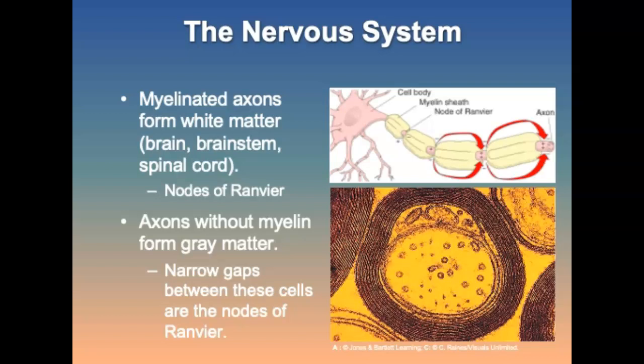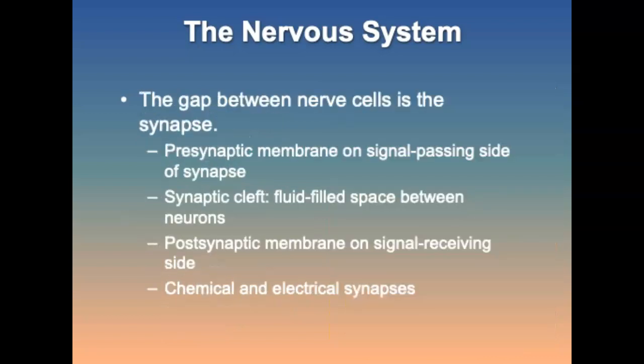An axon terminal is the portion of the axon where the neurotransmitters are manufactured. Nerve cells are classified by the direction in which they transmit impulses. Afferent nerves are sensory nerves carrying impulses from sensory receptors in the internal organs and skin to the brain and spinal cord. Efferent nerves are motor nerves carrying impulses from the CNS to organs, muscles, and glands. Interneurons carry impulses from sensory neurons to motor neurons.